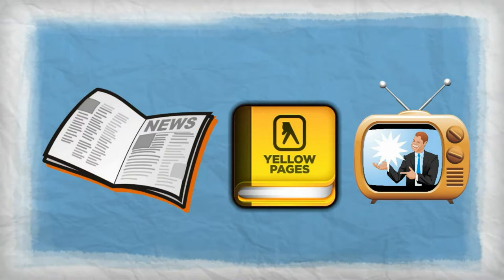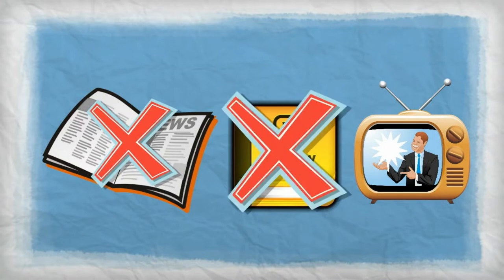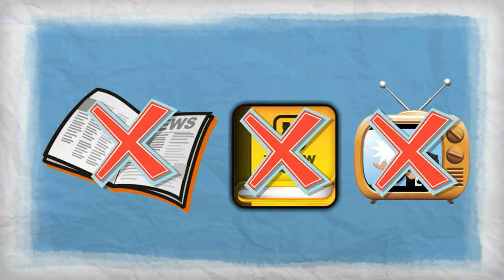long gone are the days of searching newspaper ads, browsing the Yellow Pages books, and watching TV commercials.